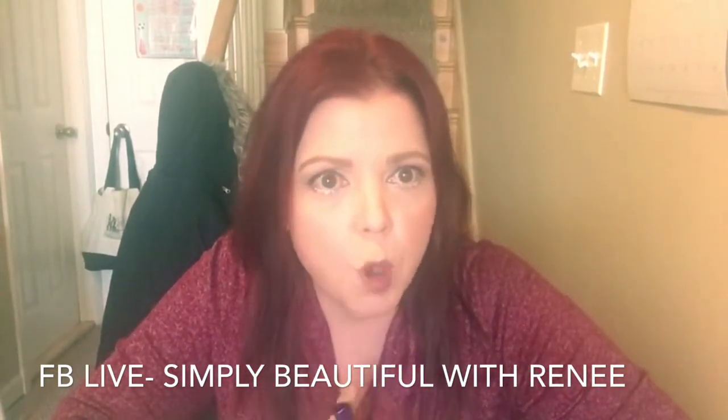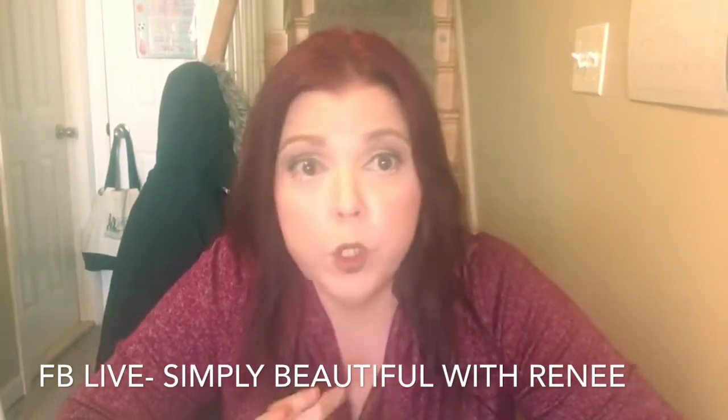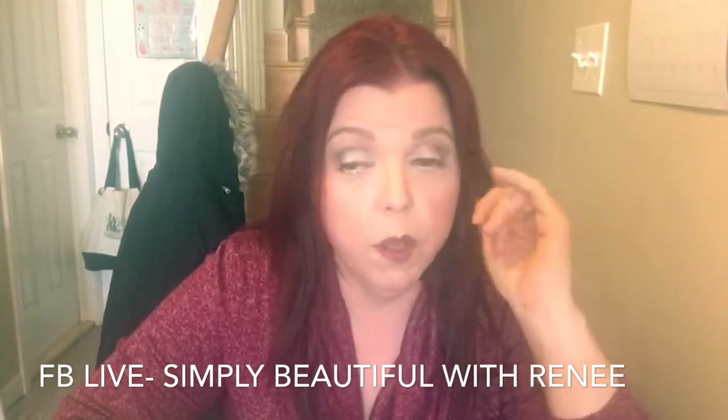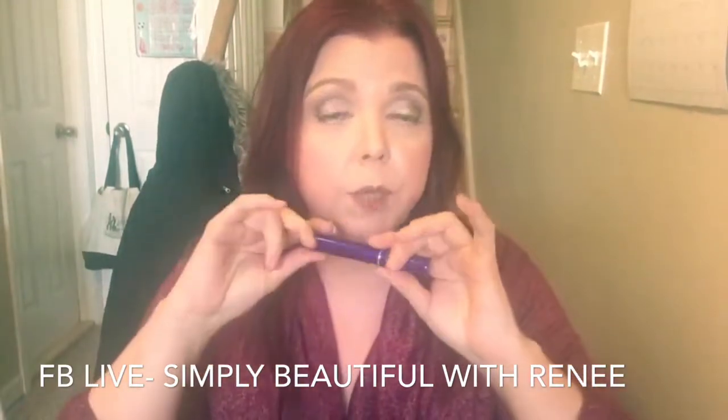A new product is coming out tomorrow — it launches tomorrow — and it's the High Eyelight. Basically, when you wear makeup, you want to be able to highlight certain areas. It comes in two colors. I cannot wait to actually buy that product.